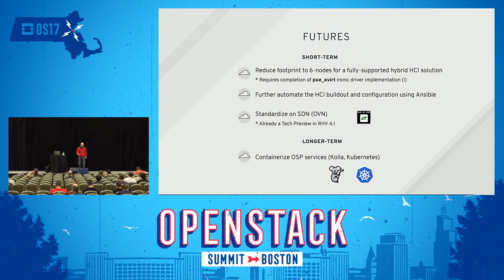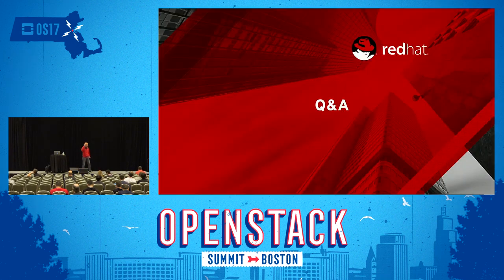With that, I'm on my Q&A portion. If anybody has any questions, please go ahead. If there are no questions, you have about ten minutes to spare, or come talk to me after this.